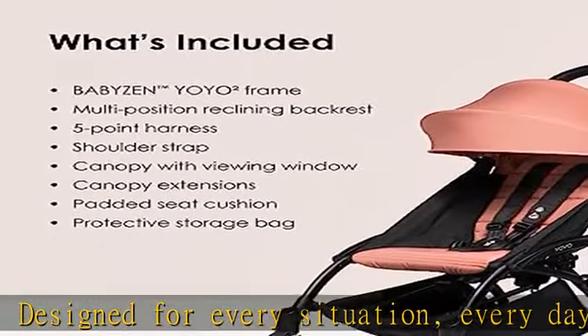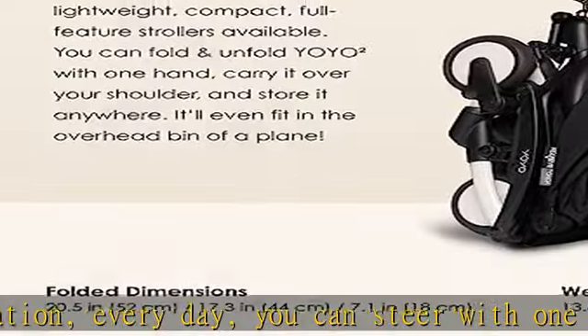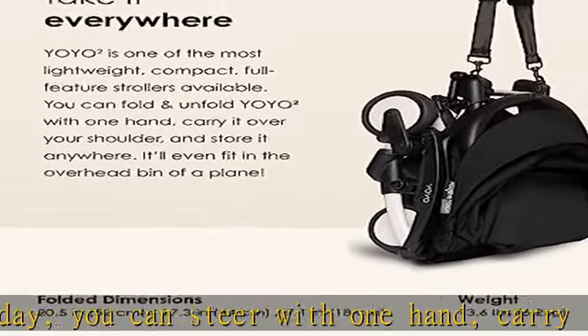The Yoyo 2 not only folds and unfolds with one hand, it's so compact that you can store it in the overhead bin of a plane.